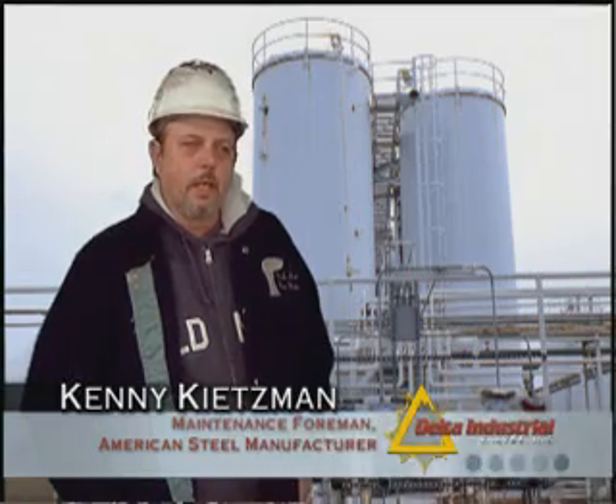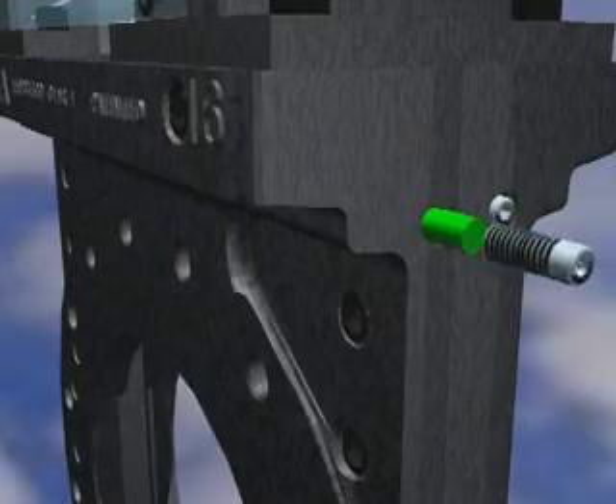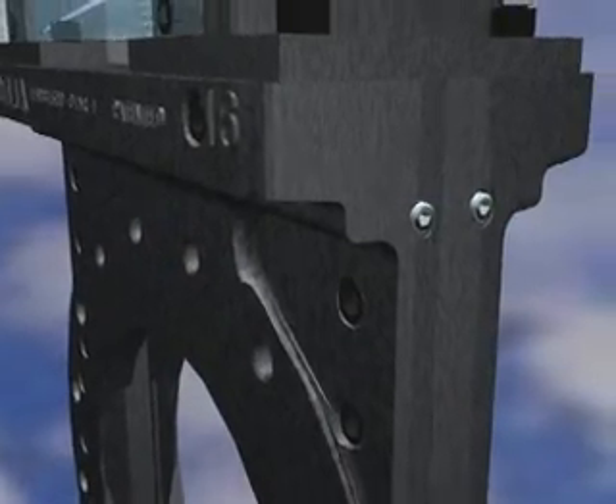Delta valves, when it came time for regular maintenance or repacking, had a much simpler application than the other valves that we used. We could get by just with a screwdriver basically, and saved a lot of our maintenance time.